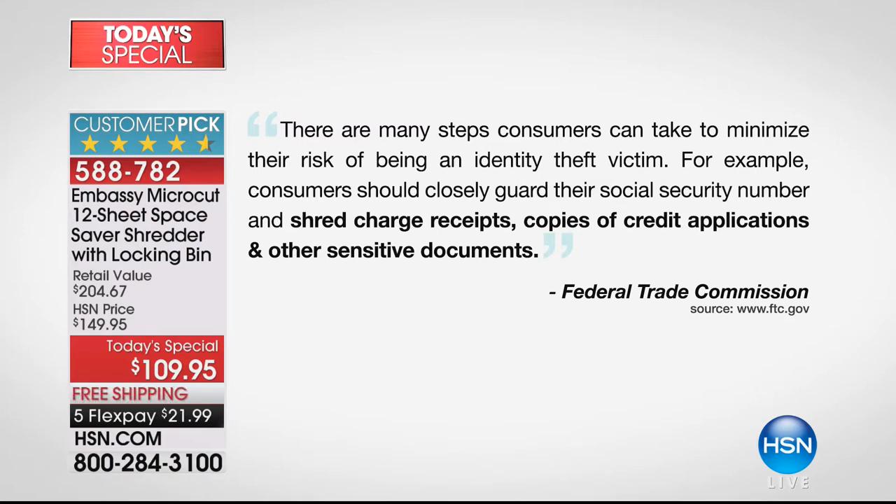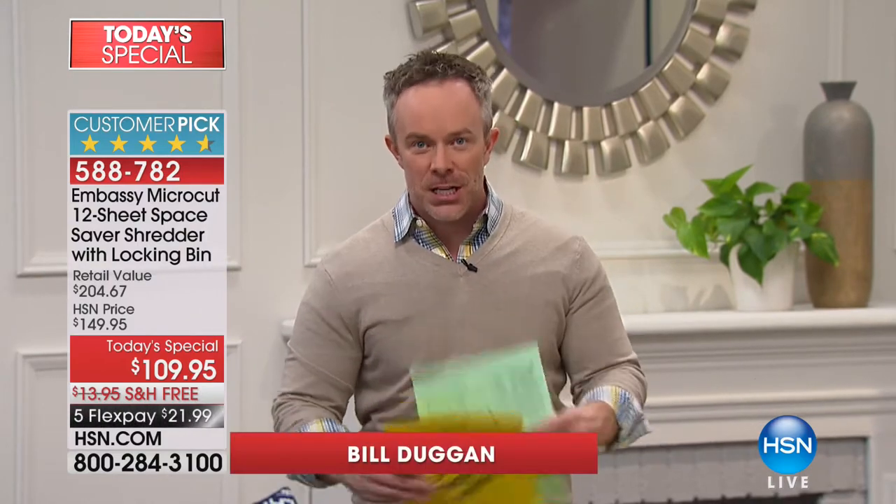They get as specific as saying: shred charge receipts, shred credit applications, and other sensitive documents. It is scary. It differs for every household — medical bills, refinance documents, purchase documents. Our identity is on all of these different pieces of paper, and we hold on to them. That becomes clutter, that becomes a mess, because yes we can get rid of them after a while, but we need to be smart about it.